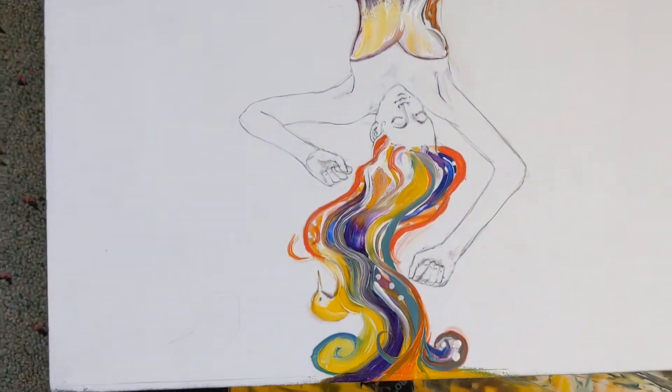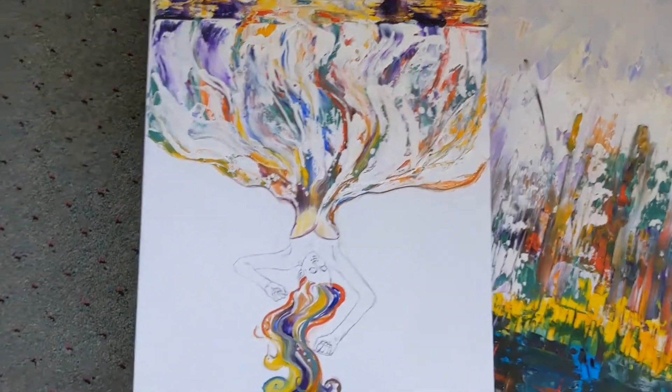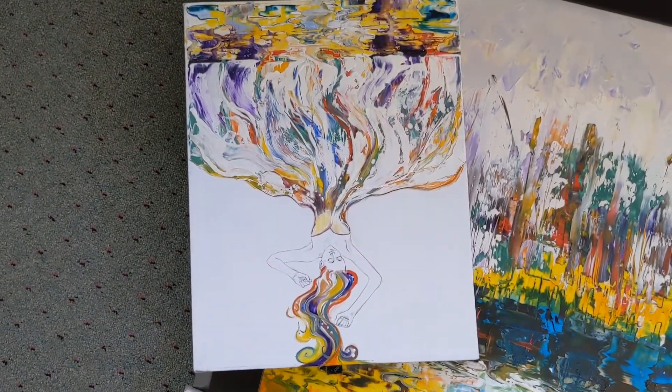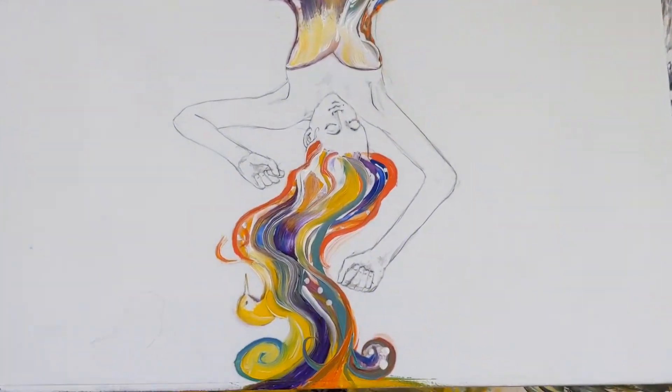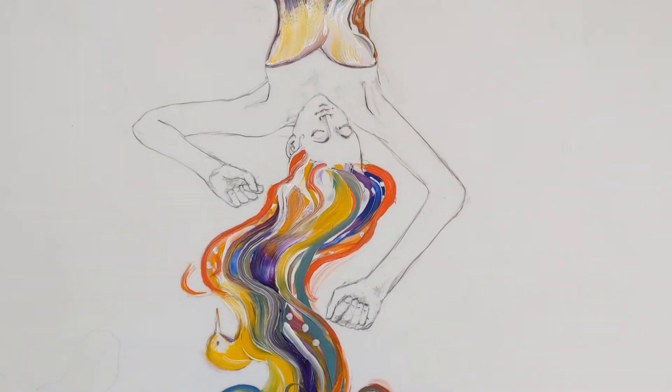Now we never did talk about the hair, but I felt it would be nice to keep some of this color moving along from top to bottom. The next thing I'll be doing is skin tone — she wanted just a natural looking skin tone.